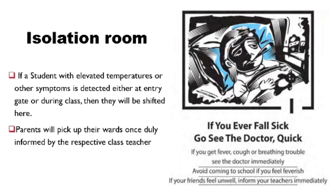Well-equipped isolation rooms with support staff for anyone detected with temperature rise have been set up to relocate them temporarily. Thereon, the parents will pick up their wards once duly informed by the respective class teacher.